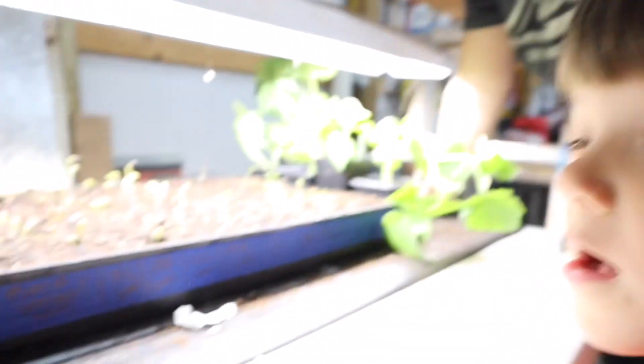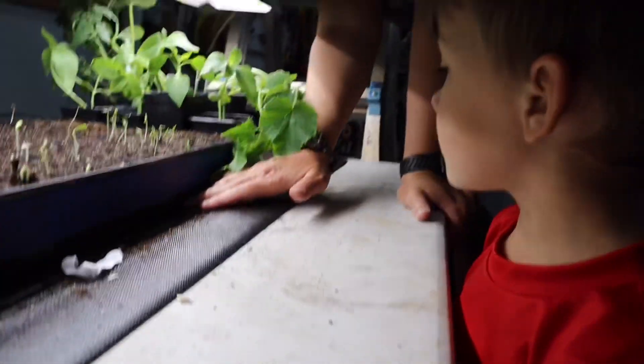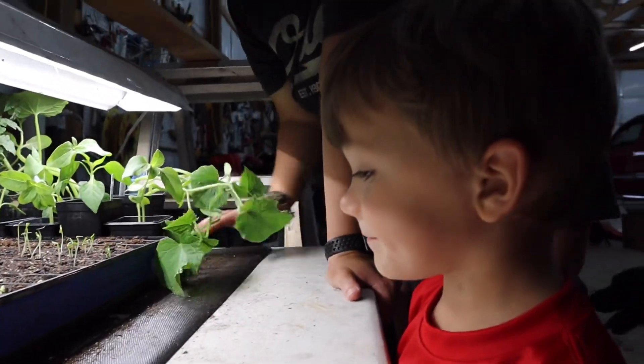We're going to have some plants in the garden soon. Tomorrow we can plant these and those — you're going to help daddy plant, yeah! We'll get it taken care of.